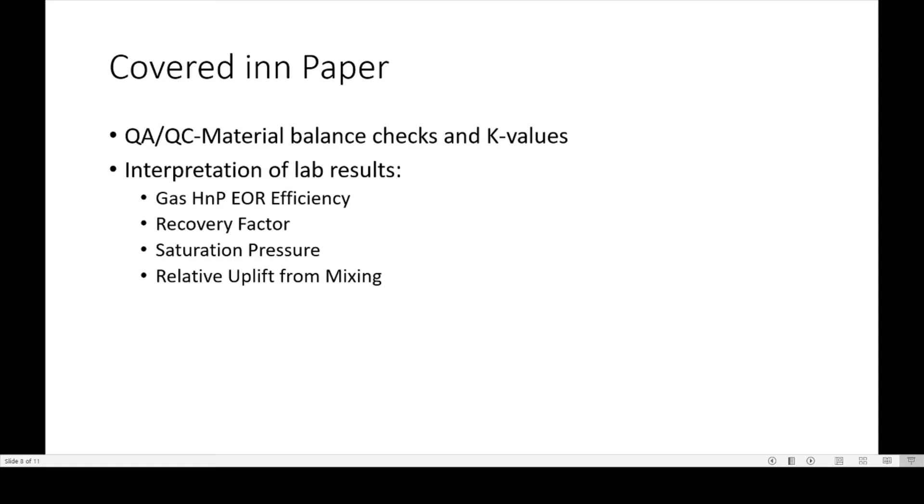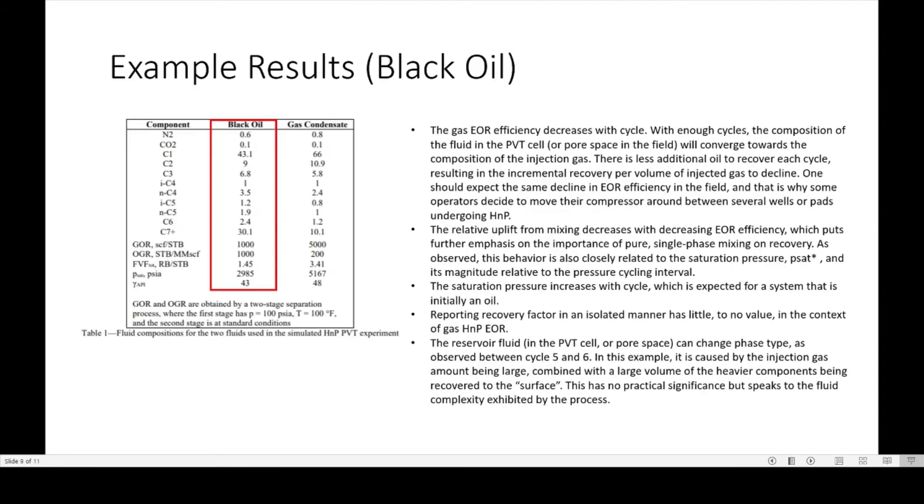What's covered in the paper that I won't go into more detail on includes the QA/QC of material balance checks and K values, and the interpretation of lab results such as the HMP EOR efficiency, recovery factor, saturation pressure, and relative uplift from mixing. I'm strictly going to cover the black oil results, since most of the work I do is in black oil reservoirs. The focus is on properties of the black oil reservoir — its components and composition — especially its GOR, formation volume factor, saturation pressure, and API or density of the fluid.